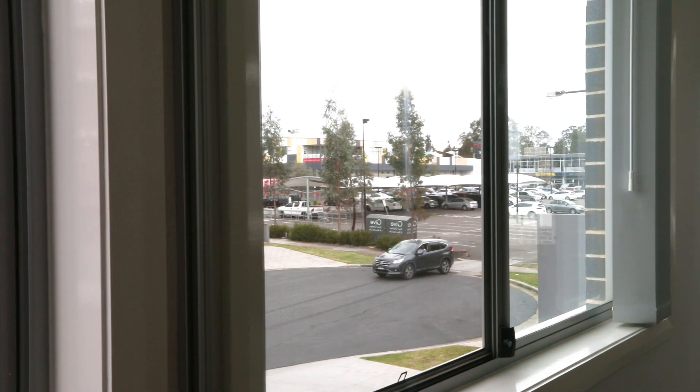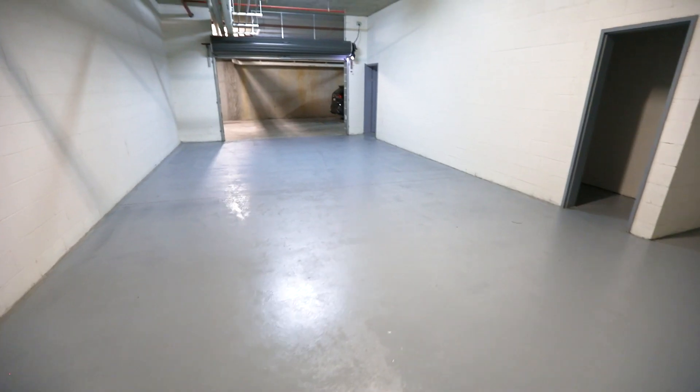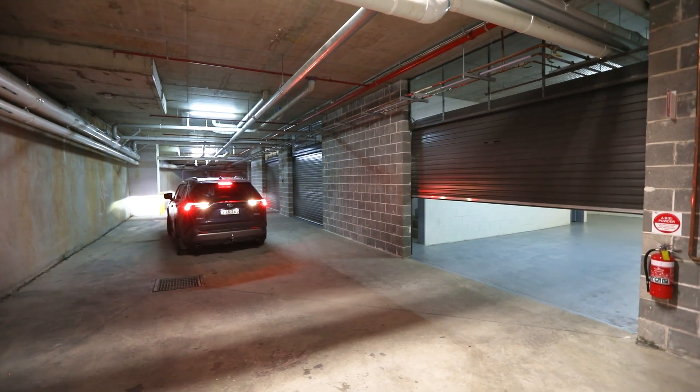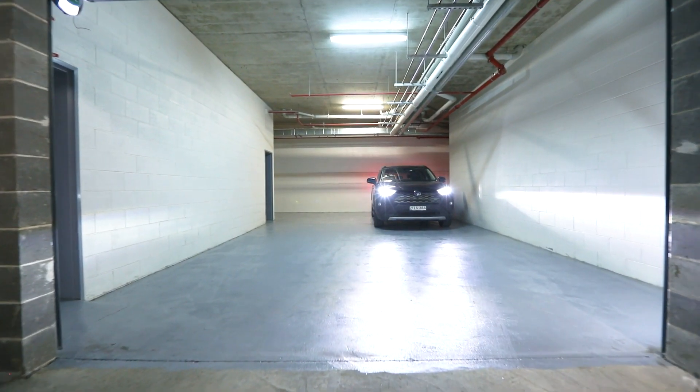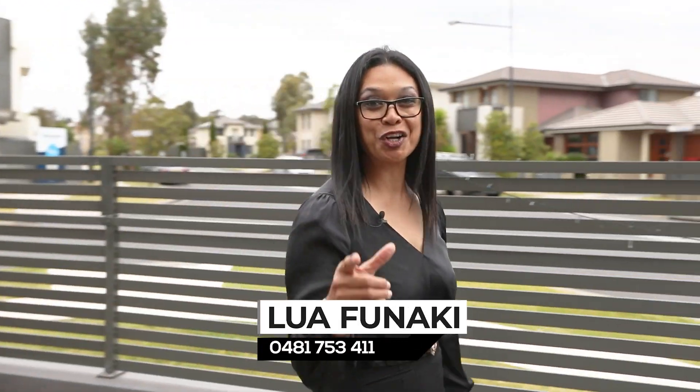Mere metres to the gym, Coles, Medical Centre, schools, and my office. This kind of property is not going to last long on the market. What are you waiting for? Call us today!